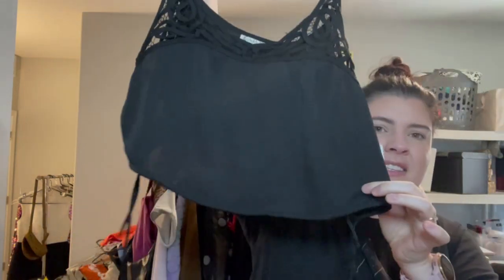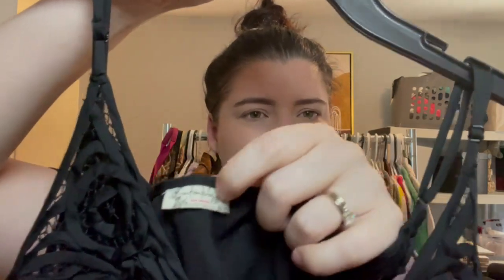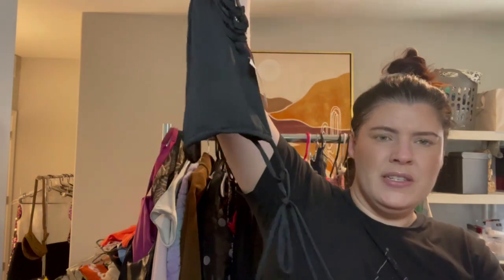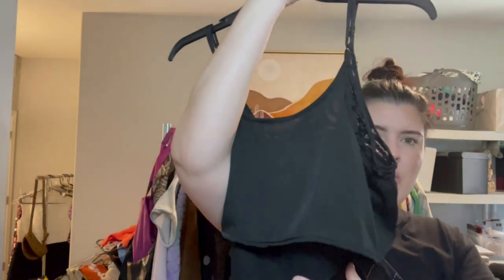Next item is this little sleep top — I think it's Free People Intimately, which is their intimates line. Very cropped, has a little drawstring, does have some loose threads on the bottom but nothing you couldn't snip off. Very lightweight — perfect to sell on Mercari, Depop, or eBay where it's weight-specific and you're not spending $8 on shipping.